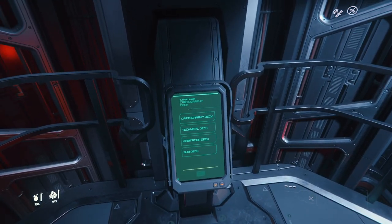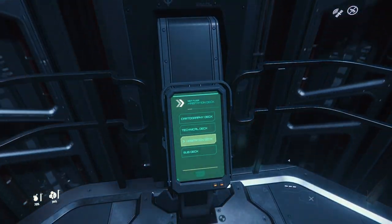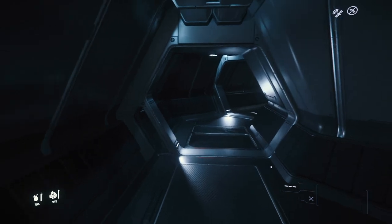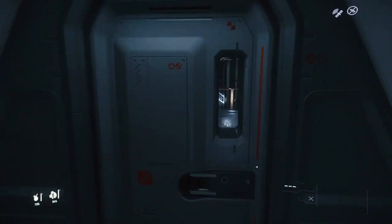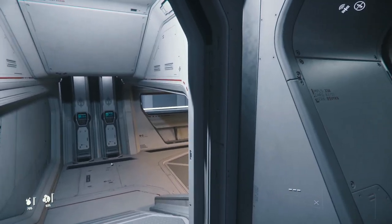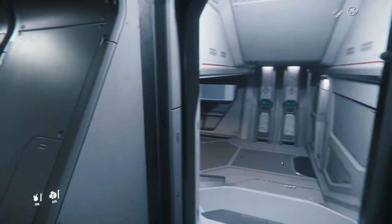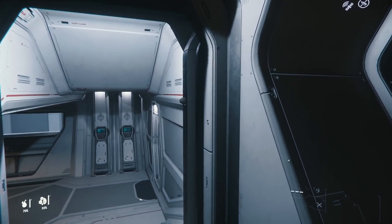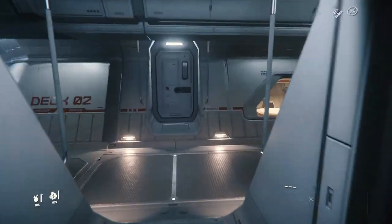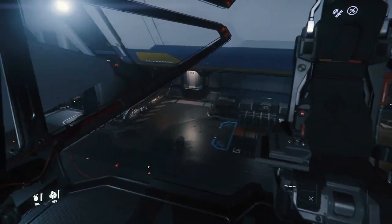If you want to get to the pilot, habitation deck, the elevator is in the back so you'd have to run through the entire ship. The cartographer area seems to have some broken doors. Habitation deck leads to the bridge. Let's take her out — she's beautiful.